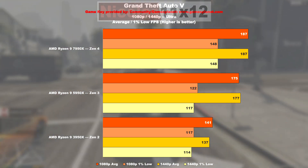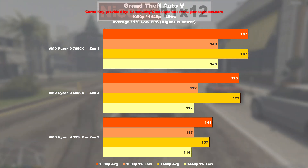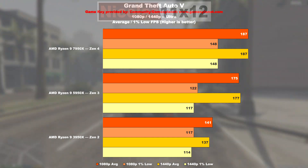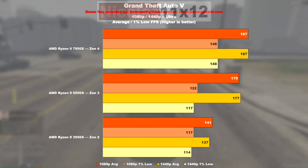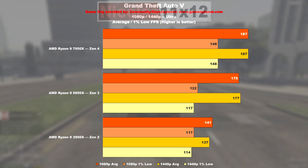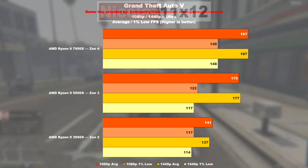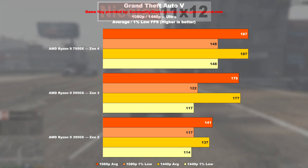GTA 5 shows some interesting behavior. Zen 2 is clearly buried in its CPU bottleneck. For the most part, the bottleneck is removed with Zen 3 — that's an uplift of 24%. Nonetheless, Zen 4 manages to be close to 7% better than Zen 3.